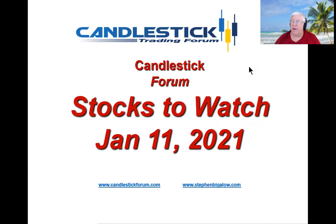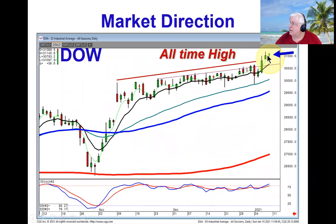Hello, this is Steve Bigelow with the Candlestick Forum. Markets continue to hit all-time highs. The Dow traded lower most of the day on Friday, but then came back up and closed near the high end of the range, still keeping us well above the T-line.